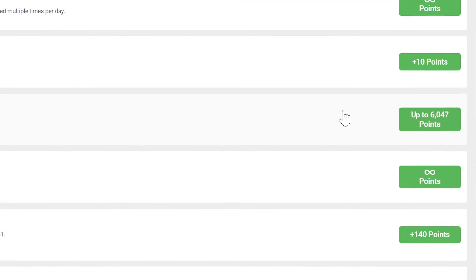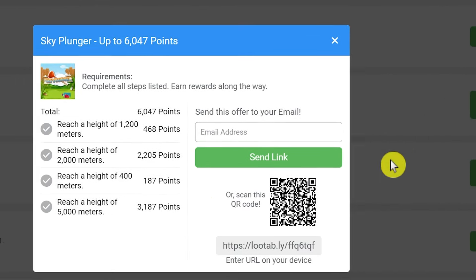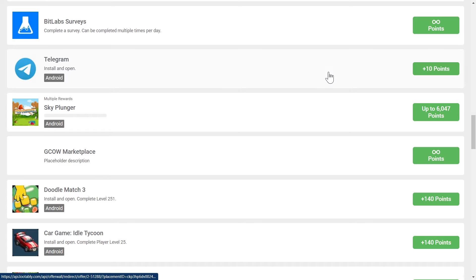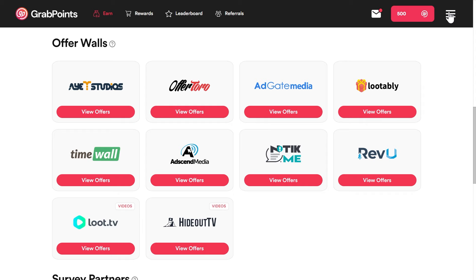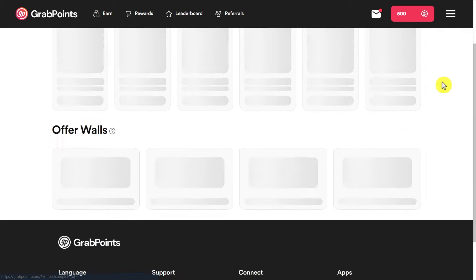So now let's move to the next app, which is my favorite. By the way, this app is 100% legit. If you just go to the Play Store, you can see that most reviews are positive, and you can also check the reviews by yourself to see what other people are saying about it. Now before we continue, make sure you first like the video and also subscribe to my channel if you haven't already. So let's move to the next one.